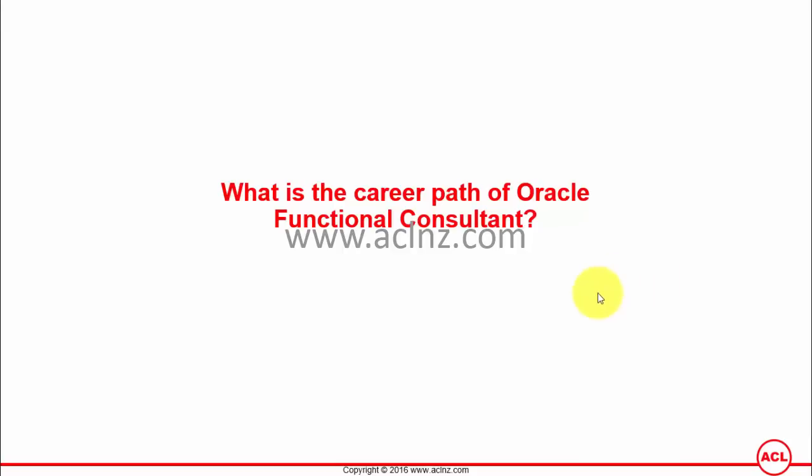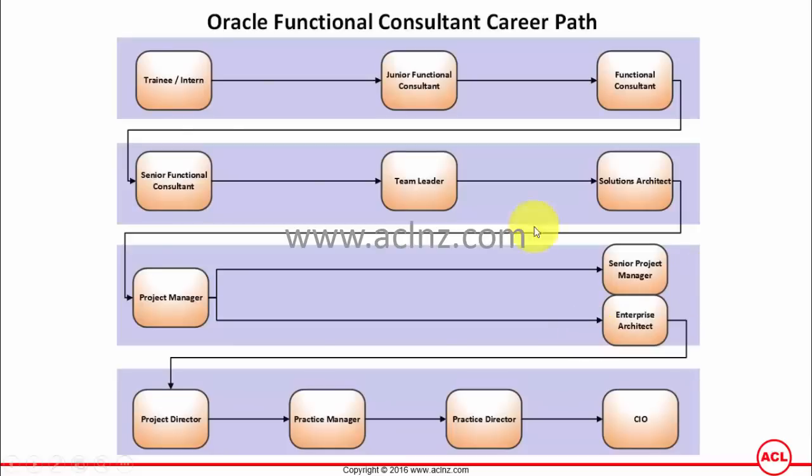What is the career path of an Oracle functional consultant? Here I have noted down a career path that a functional consultant potentially follows in a large organization. In a smaller organization you will have shorter roles in terms of the titles I have listed.